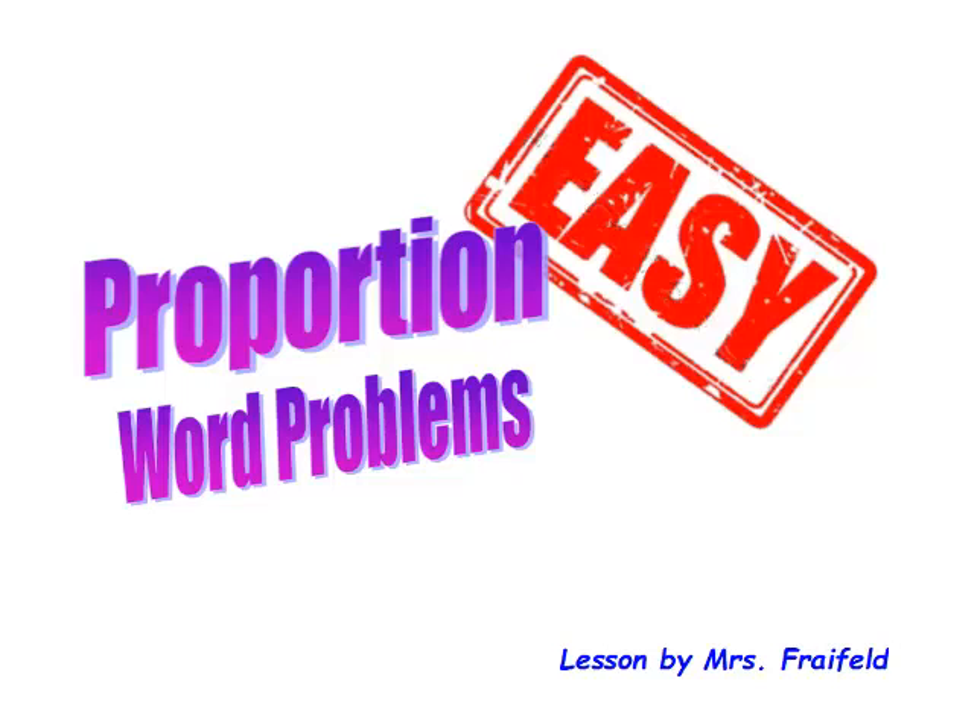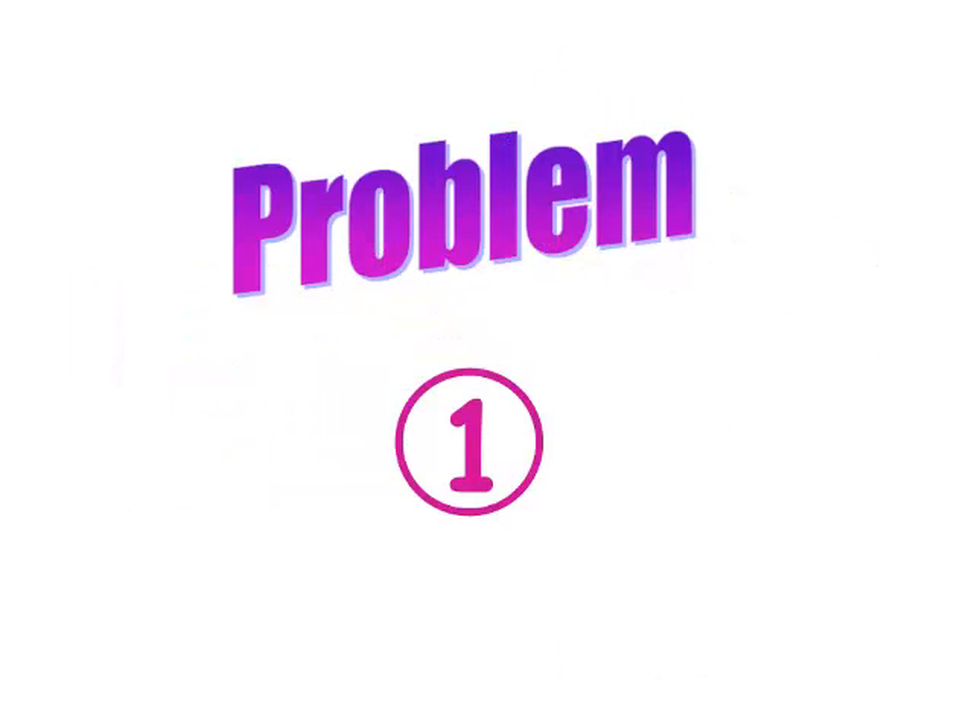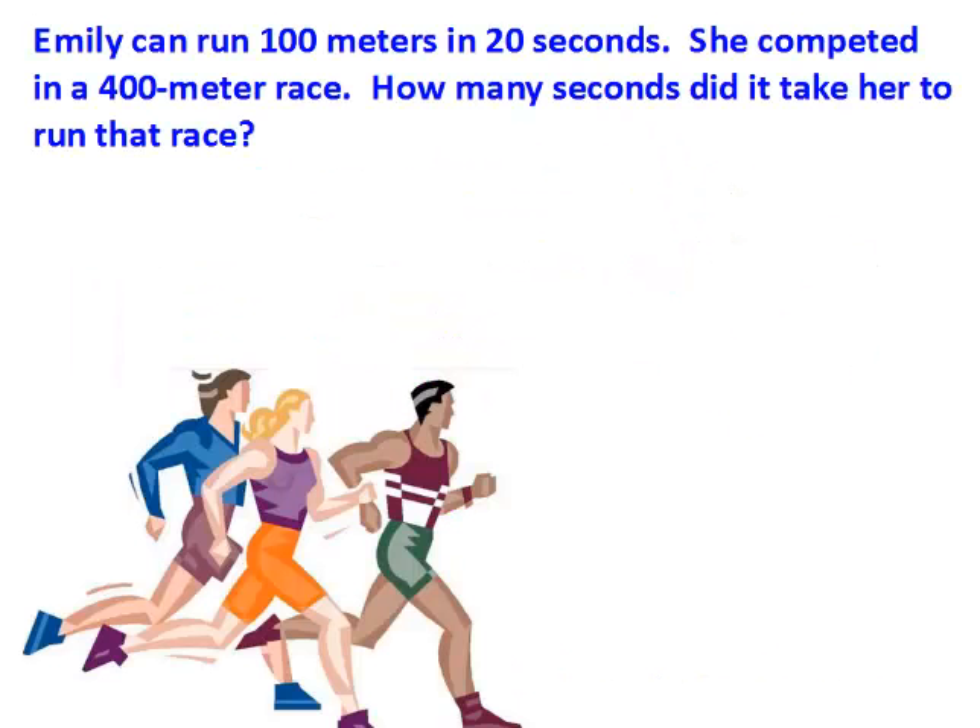Hi, this is Mrs. Freyfeld, and I want us to work some very easy proportion word problems. I've put together four different word problems. Here's the first one. I'm going to read it to you, and when I'm done, I want you to pause the video and see if you can solve it by yourself. When you've done solving it, go ahead and unpause the video and check your answer.